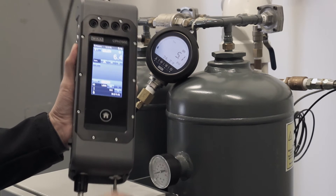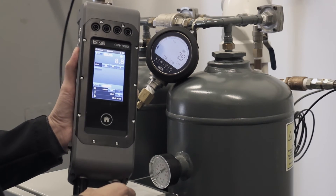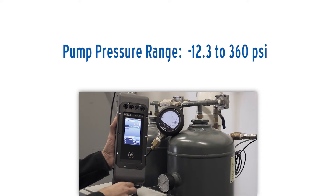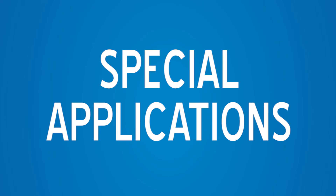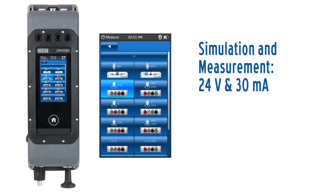The CPH7000 offers portability with its integrated pneumatic pump that generates pressure from negative 12.3 to 360 psi. With simulation and measurement of electrical signals up to 24 volts and 30 milliamps, the instrument is capable of calibrating transmitters and testing pressure switches.